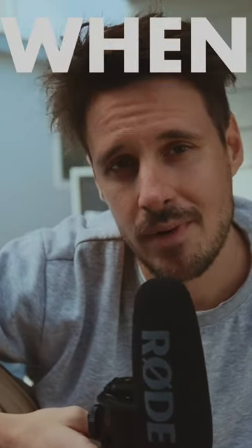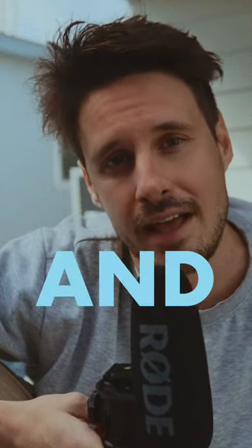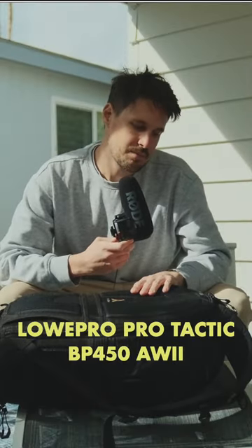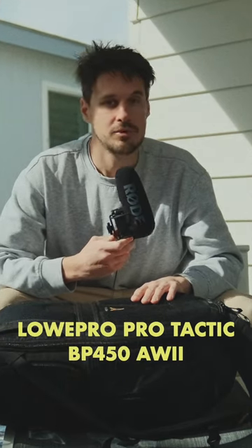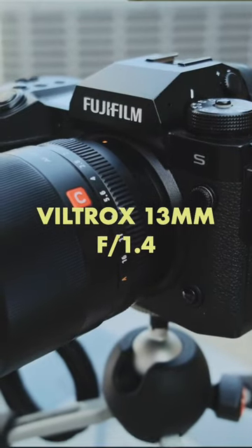Here is everything I take when packing for a long-haul trip for videography and photography. This is the Lowepro Protector BP450AW2 — it's a solid bag. I brought my X-H2S, which is what's filming right now, with the Viltrox 13mm 1.4.